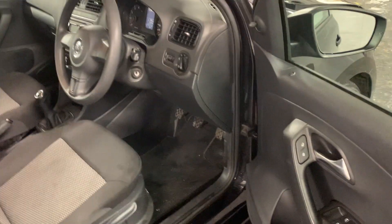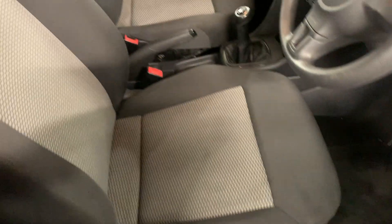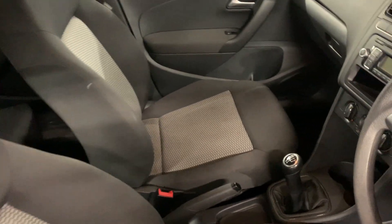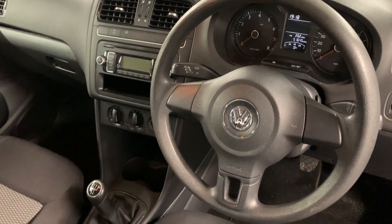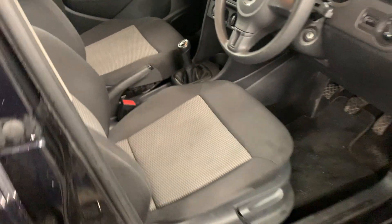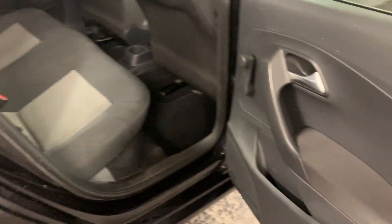There are no major marks, scratches or dents on this vehicle — it's a really good example. It comes with two keys, Volkswagen handbook, air conditioning, and electric windows. Being a black colour, we don't intend to have this car very long. Everything works on the car as it should.